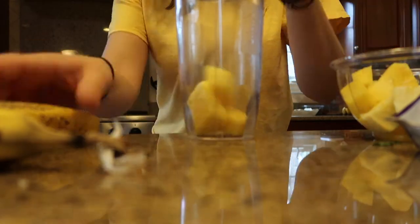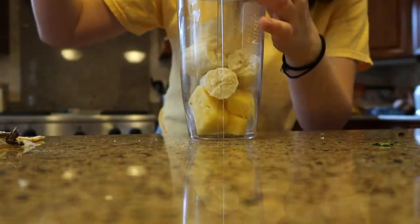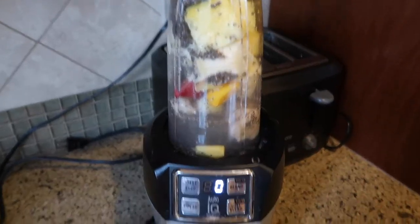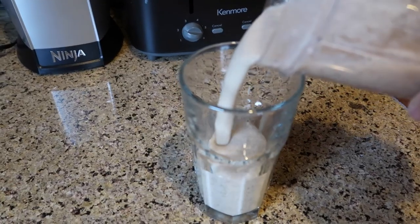You can put really any liquid that you want. I usually either do coconut milk, soy milk, or water. I'm not vegan, but I don't like dairy, so that's kind of what I do. Today I'm going to put water in my smoothie. That looks disgusting, but I'm just going to drink this and it tastes really good — it tastes like a piña colada or something.